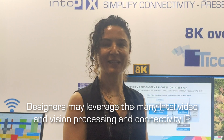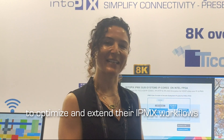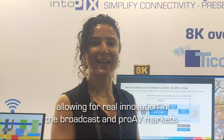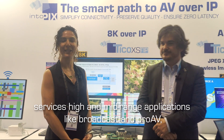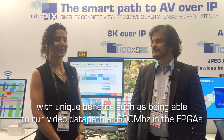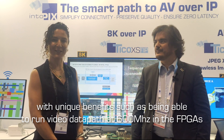Designers may use Intel's many IPs for video and vision processing and connectivity to optimize and leverage their IPMX workflow, to bring continuous and real innovation in broadcast and pro-AV markets. Our latest leadership FPGAs, Agilex 7 and Agilex 5, service both high-end and mid-end applications in these markets, with unique benefits such as being able to run video data paths at 600 MHz in the FPGAs.